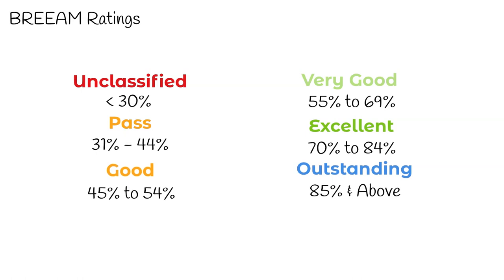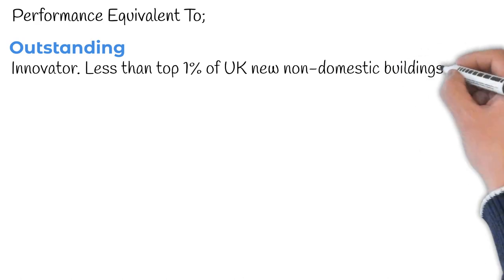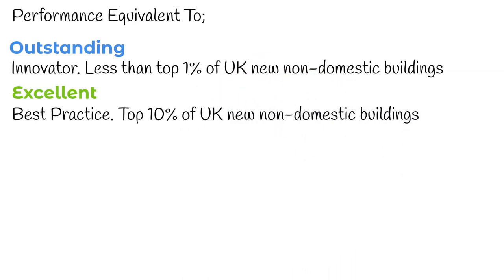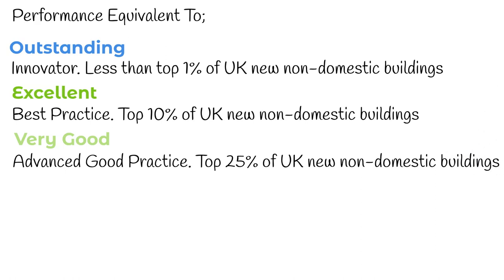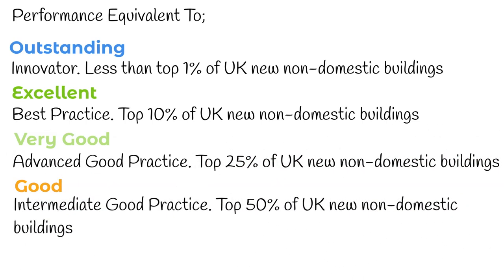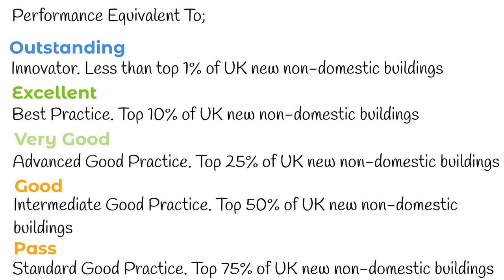The BREEAM rating benchmark levels enable a client or other stakeholder to compare an individual building's performance with other BREEAM-rated buildings and the typical sustainability performance of new non-domestic buildings in the UK. Outstanding is classed as an innovator, relating to the top 1% of UK non-domestic buildings. Excellent is classed as best practice — top 10%. Very Good is classed as advanced good practice — top 25%. Good is classed as intermediate good practice — top 50%. Pass is classed as standard good practice — top 75% of UK new non-domestic buildings.